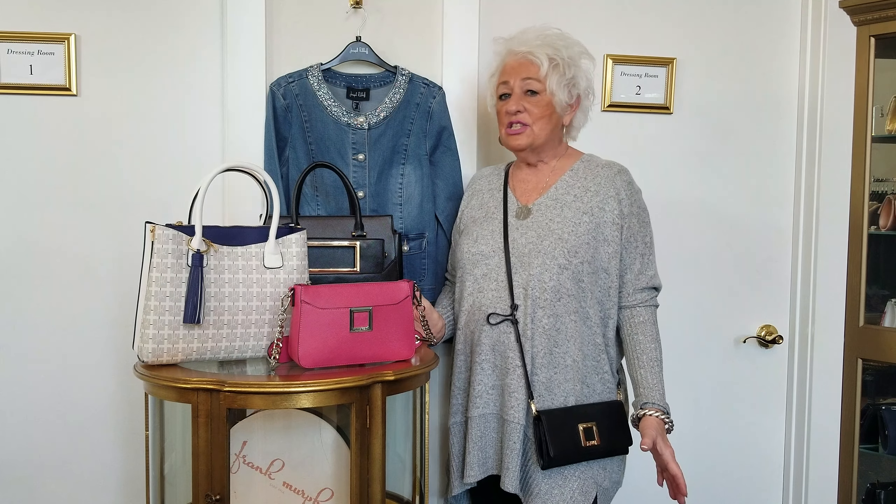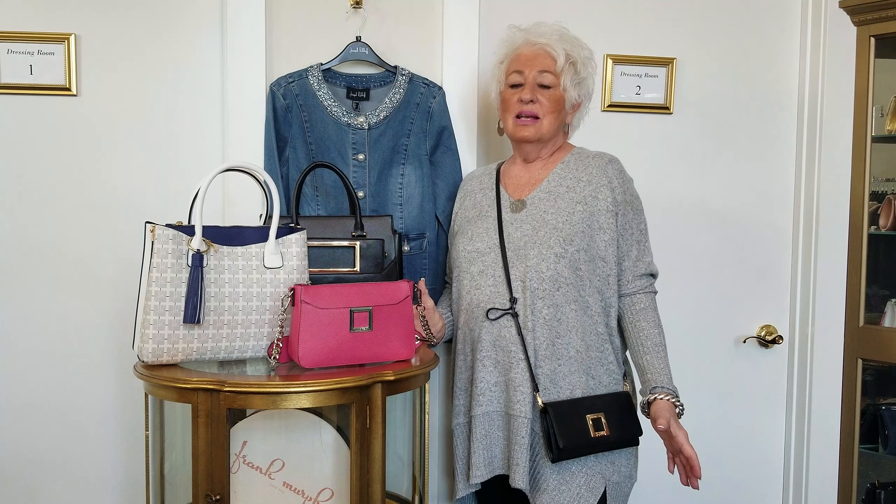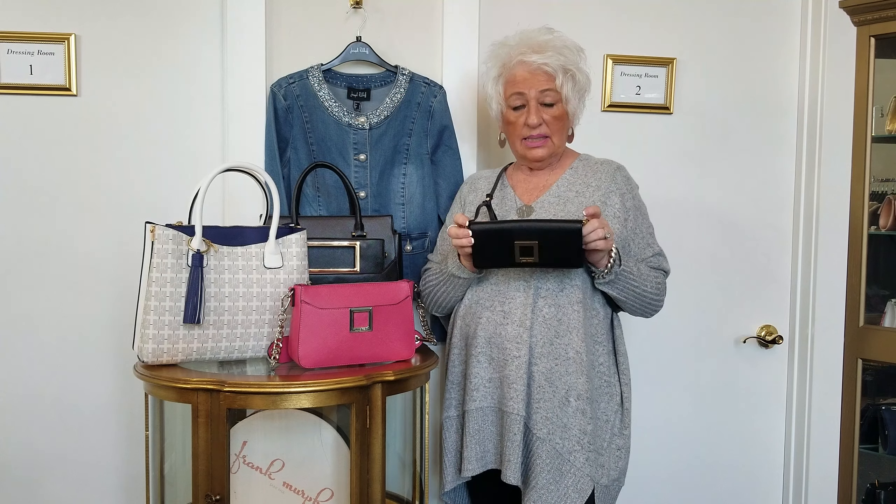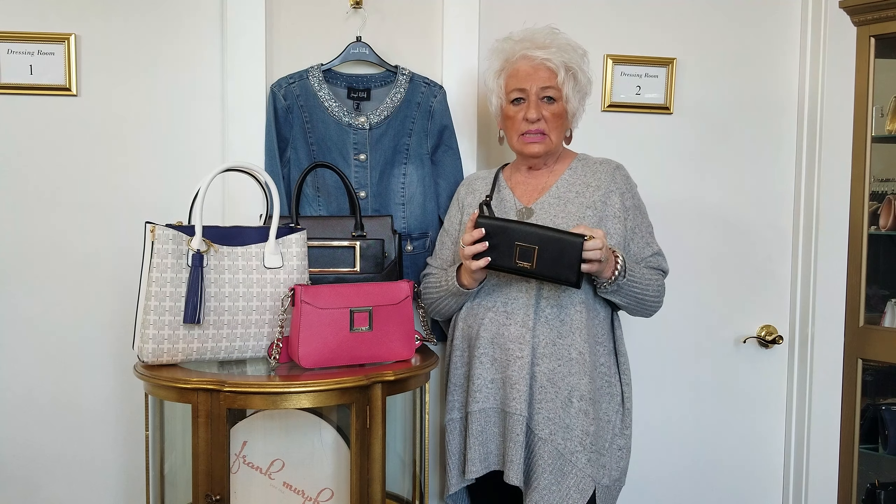I'm in love and over the moon with these new Joseph Rubcoff purses. They are so well made. This one here is a wallet and it has many compartments in it. The leather is beautiful on this.